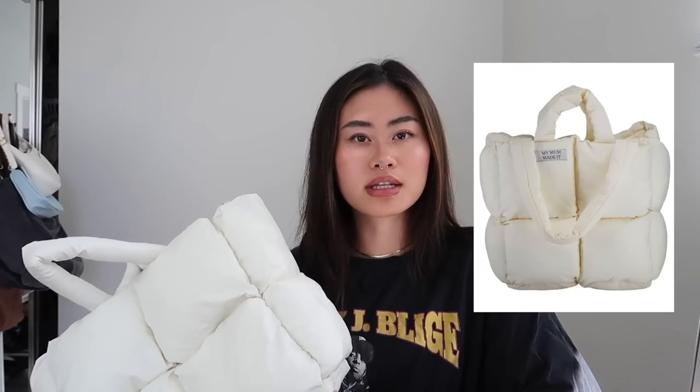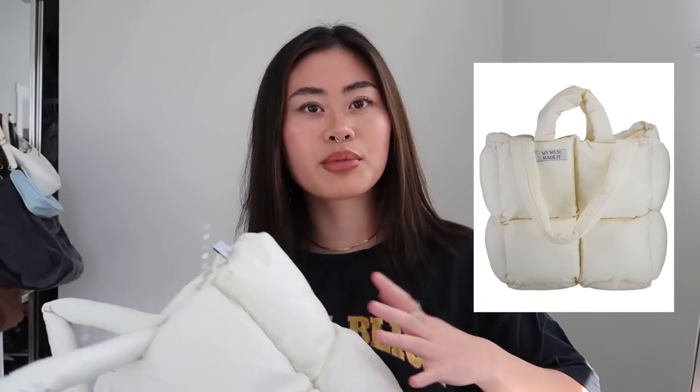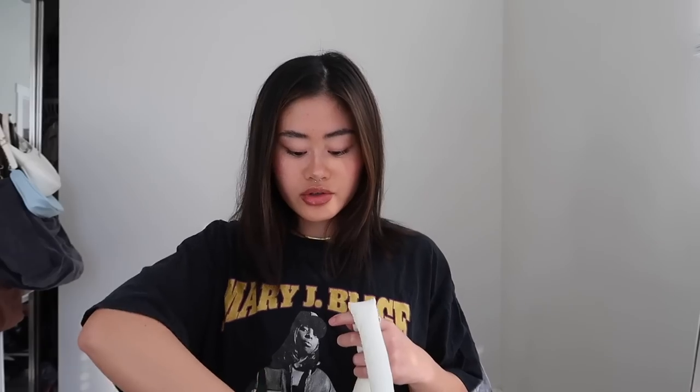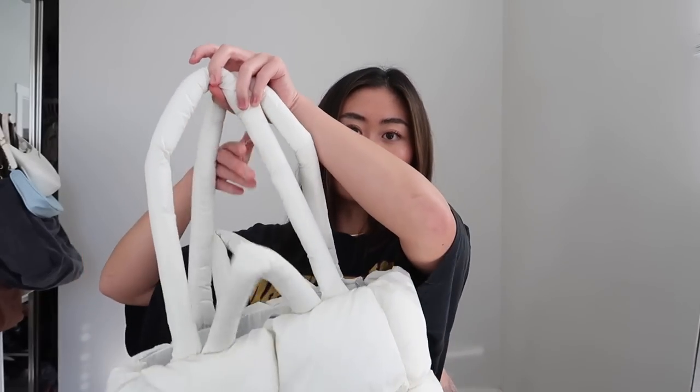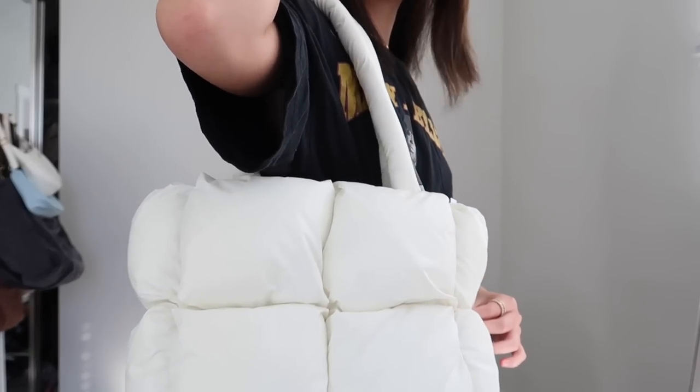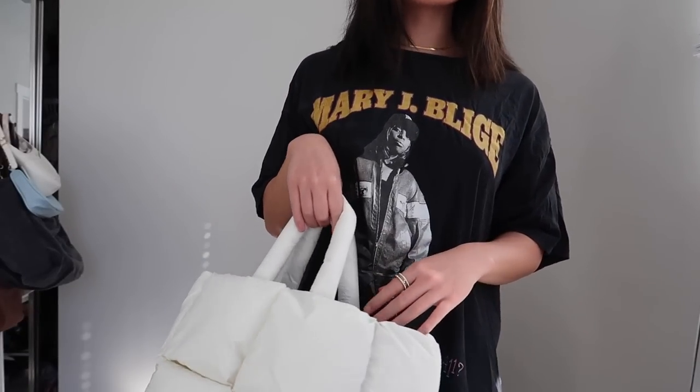It's kind of like a dupe for the puffer tote that my mom made. If you know that brand on Instagram, they have something very similar and it has their little logo here. It also has like bigger straps if you want, and you can throw the smaller ones inside. So you can either have it like this or mini size and just carry it like that. It's pretty spacious inside with a little zip compartment and two places for a wallet or keys.